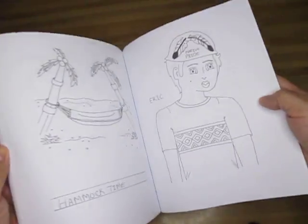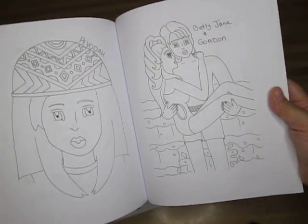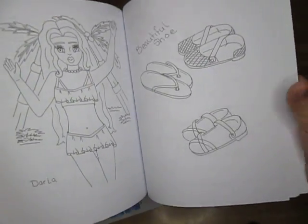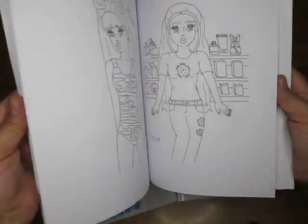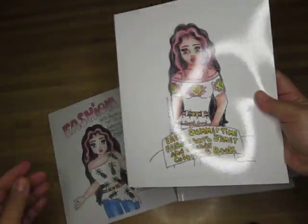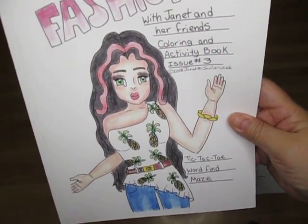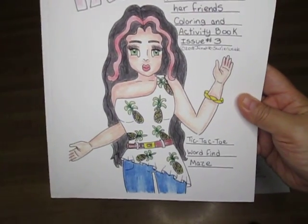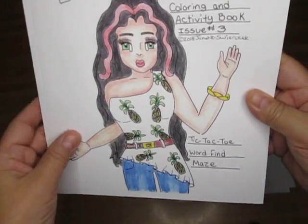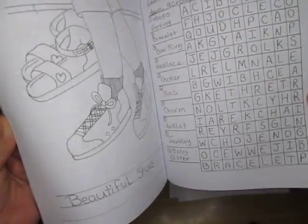All the backings are plain. And yeah, there's Betty Jane and Gordon. So sandals, fashion. And speaking of fashion, here's 'Fashion with Janet and Her Friends' — this is an activity coloring book. We got tic-tac-toe, word find, maze — did you guys see that? It said maze! I want to see a maze.